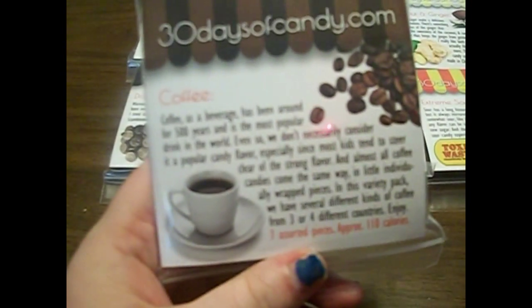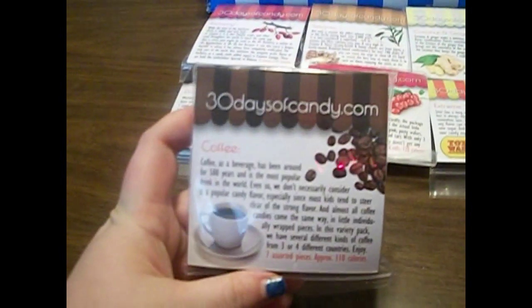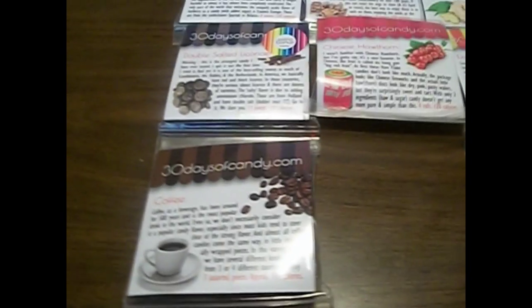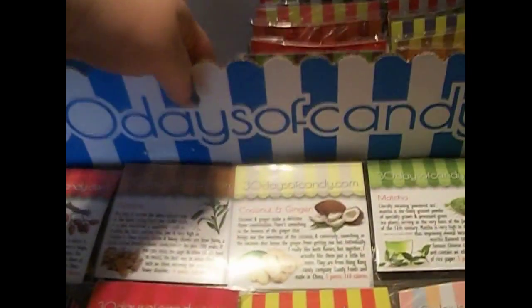Coffee. More coffee than I can handle. This kind of looks like several different types of coffee candy. I'm not a really big fan of coffee either, but I still think it's cool to try. Now, if it was like frappuccino flavored, then I'd be all up on that.